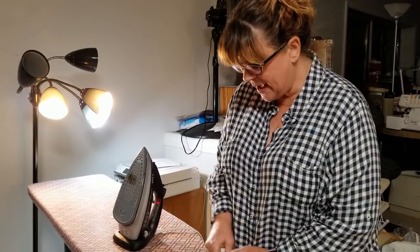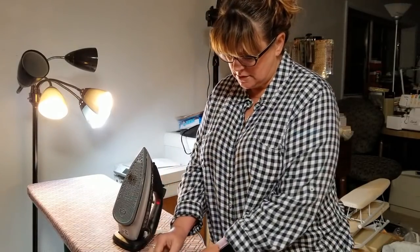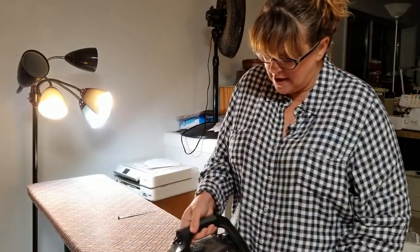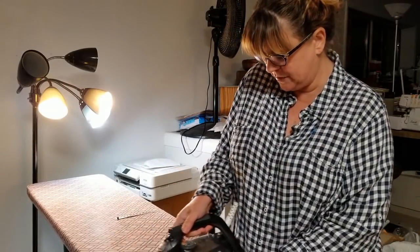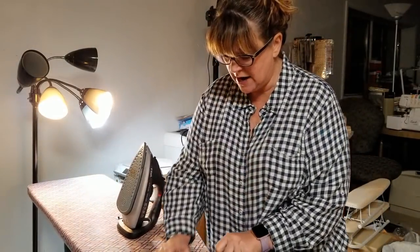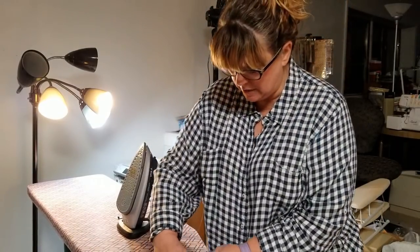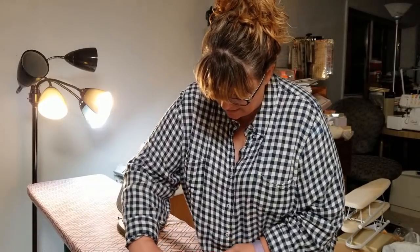Today we got both of the girls' pajamas done. These are Abra's pajamas right now that I'm just ironing up so I can hem them, and then they will be done. We already put the waistband in.